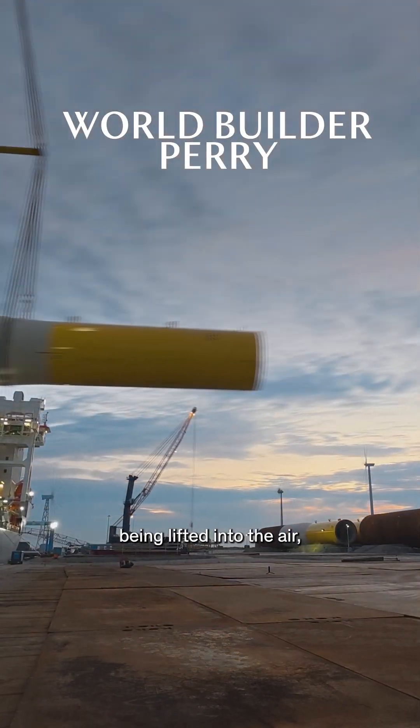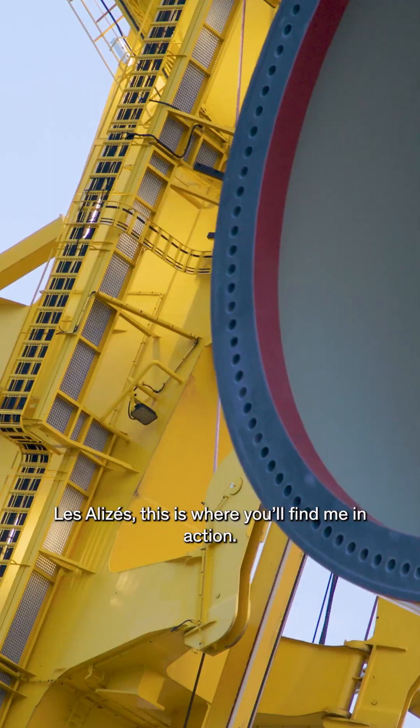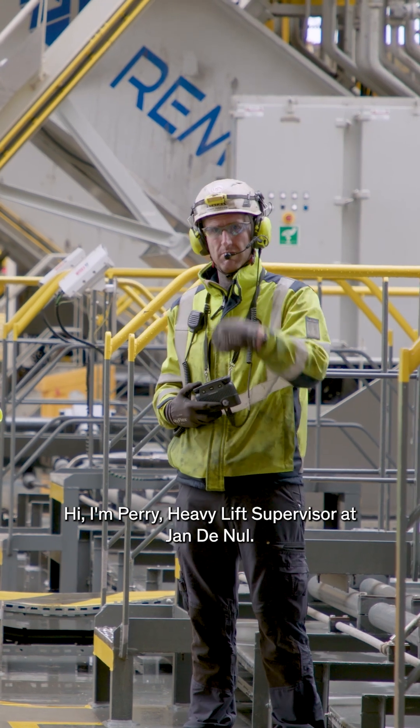When you see a giant monopile being lifted into the air and moved on board our vessel Les Élysées, this is where you'll find me in action. Hi, I'm Perry, Heavy Lift Supervisor on Jeanne Enol.